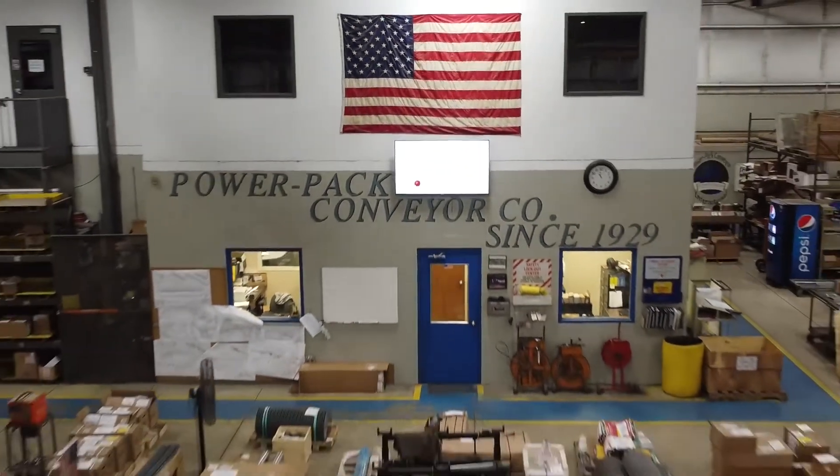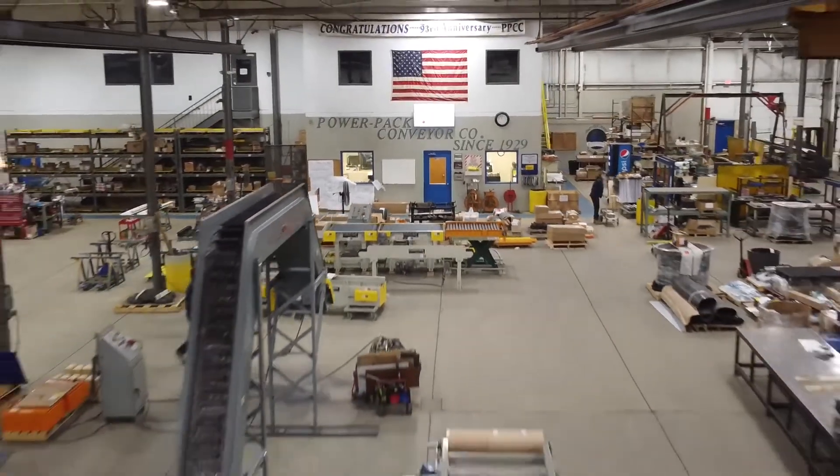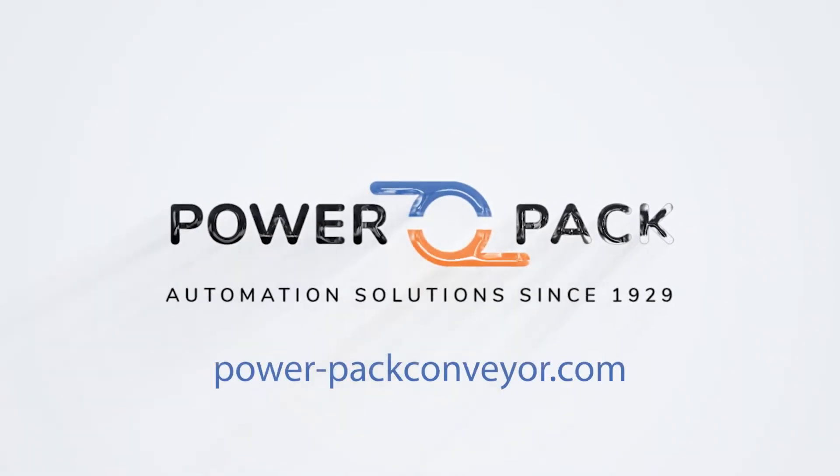Experience the power of a well-crafted manufacturing conveyor system from PowerPak Conveyor, revolutionizing your facility with efficiency, safety, and innovation. Request a quote online or contact the PowerPak sales team today.